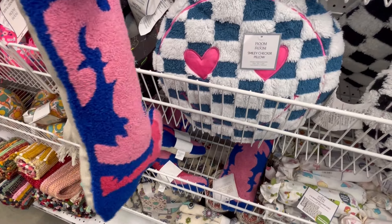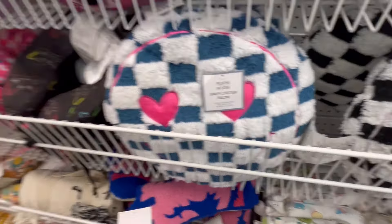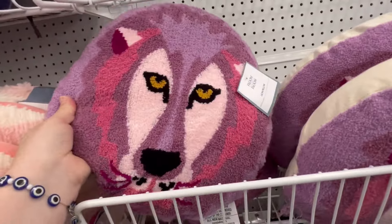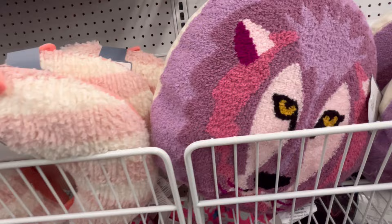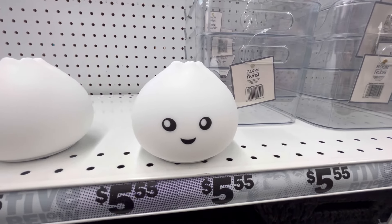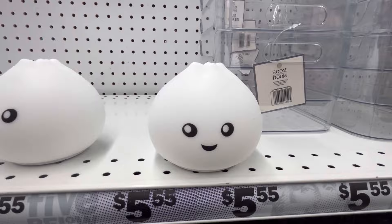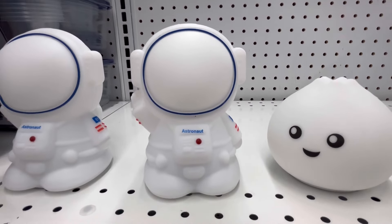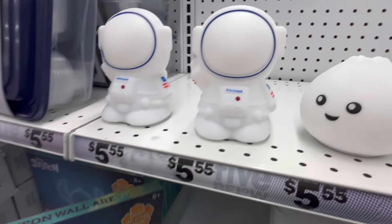Y'all, look at this cowboy boot pillow — they had so much. We have this — I'm really bad with the animals, I'm not really sure what this is. But I think it's a light that changes colors, it just needs batteries. But these are cute — you get a little dumpling and an astronaut. Love it.